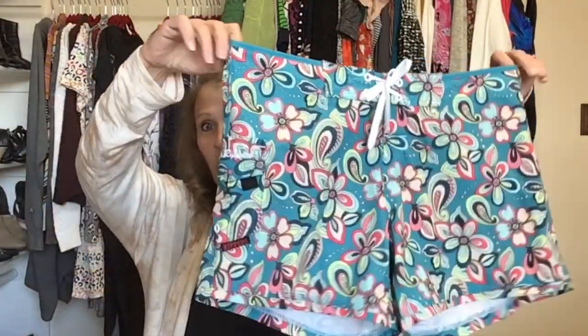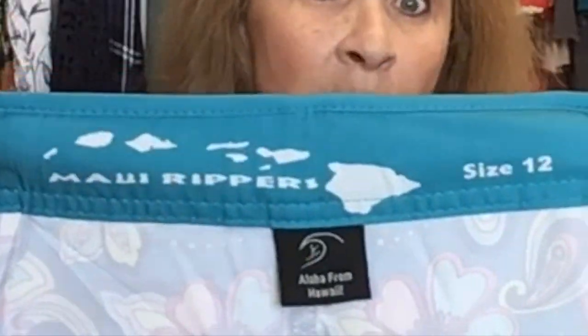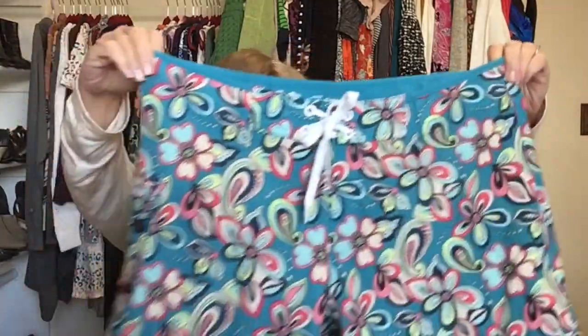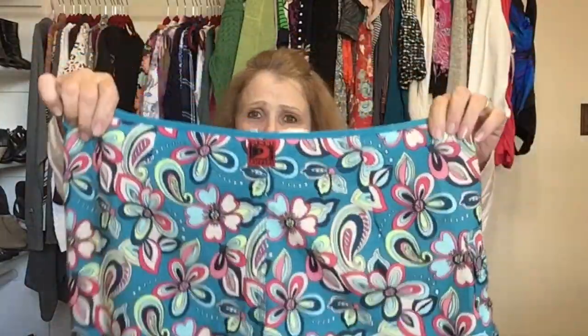I found these board shorts — women's board shorts by the brand Maui Rippers, size 12, in great condition. Such a cute print in a teal blue color. My sister spends a lot of time at the lake and thought these were nice quality. I've never found this brand before.